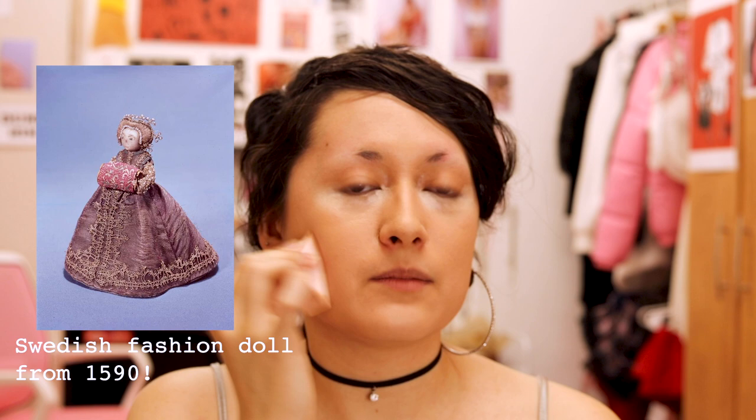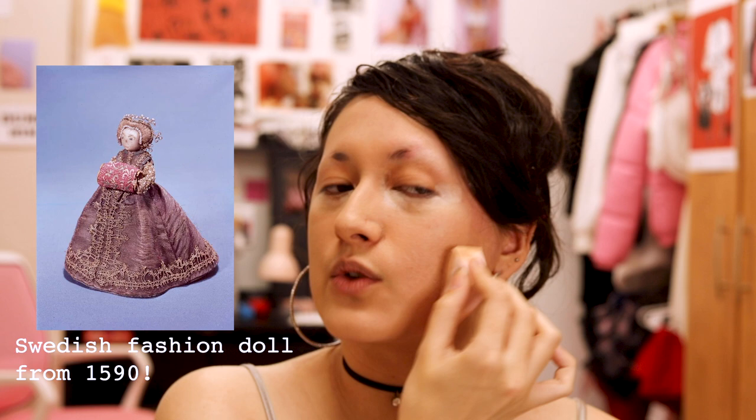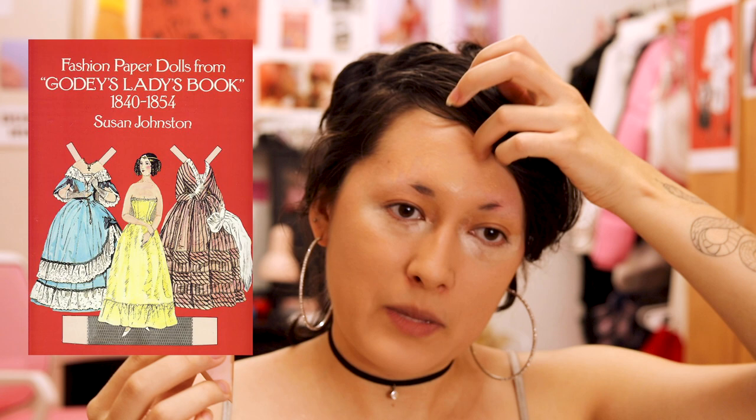The fashion doll dates back to a 14th century European royal wedding. They would make these dolls with the latest fashions from Paris and send them to different European courts all over the world. After the invention of the printing press and development in paper technology, we saw a little bit of the downfall of physical dolls and more paper dolls, fashion plates, and magazines. So what is the purpose of fashion dolls when they meet art?